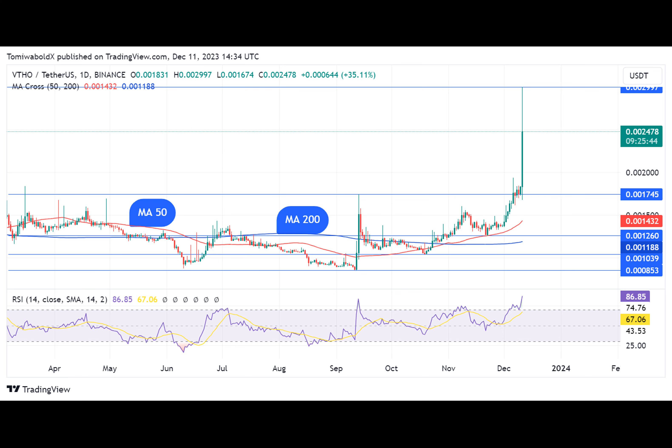The gains are significant as the entire crypto market traded. VTHO's 24-hour trading volume soared 2,800%, with $64.7 million worth traded per CoinMarketCap data.